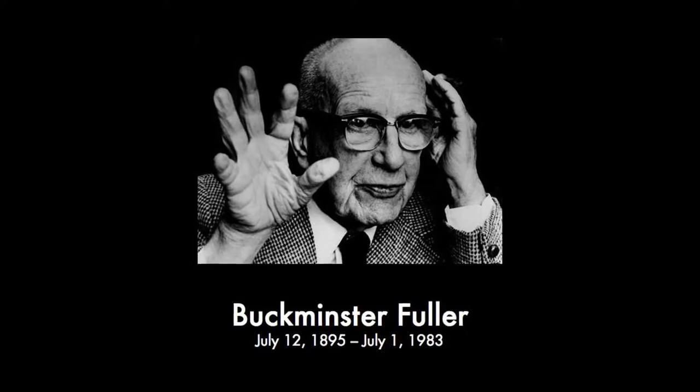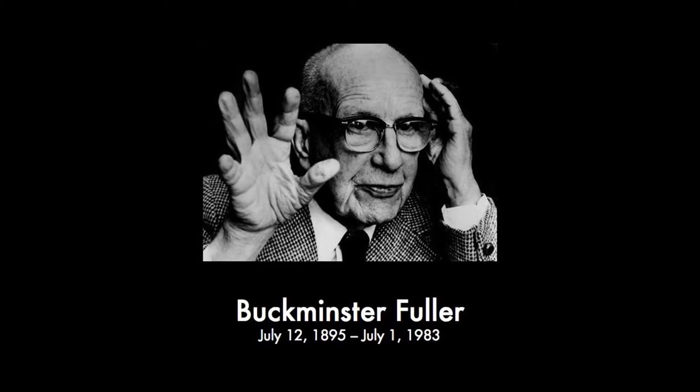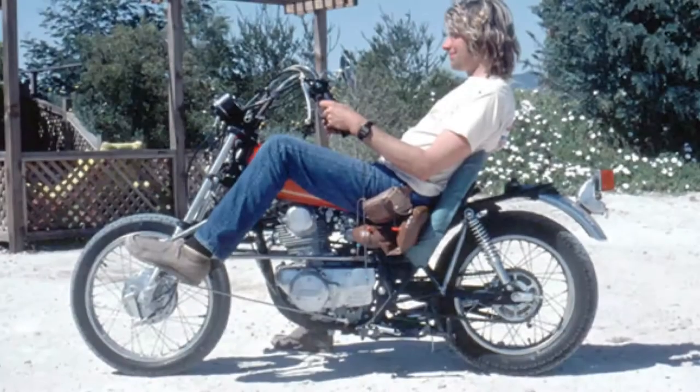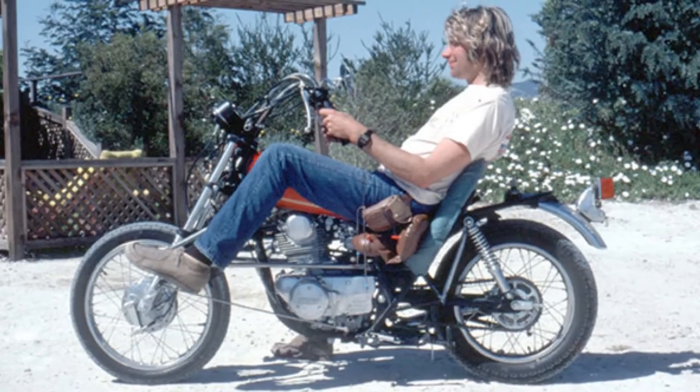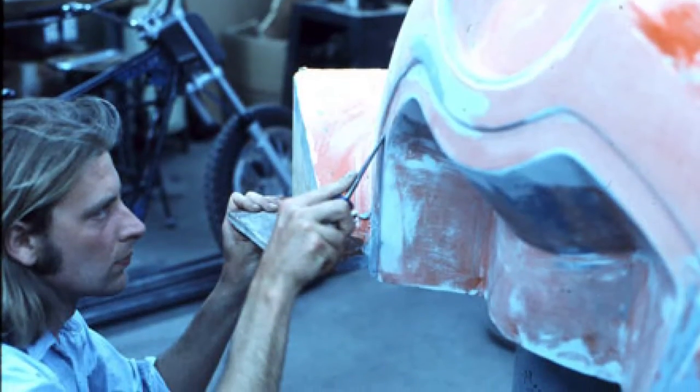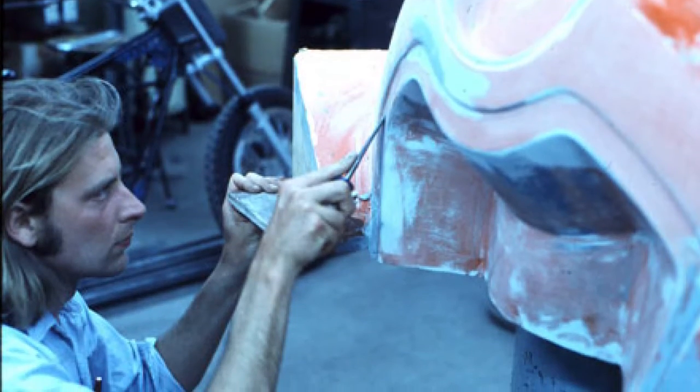Buckminster Fuller was a designer. He was an architect. He was an engineer. He was an inventor. And I would follow him around the country. And he said, we don't have to worry about the future if we do more with less. Making motorcycles better transportation was doing more with less. And so I decided that I would design things that would make motorcycles better transportation.